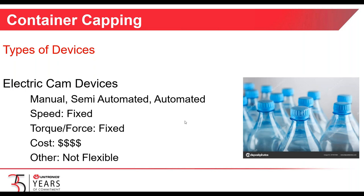Electric cam devices are driven by an electric motor with a cam operating on a shaft. Typically, the speeds are fixed, the torque is fixed, and they can be expensive — not very flexible. You may find yourself unable to change between capping sizes or styles, bottle sizes, etc.